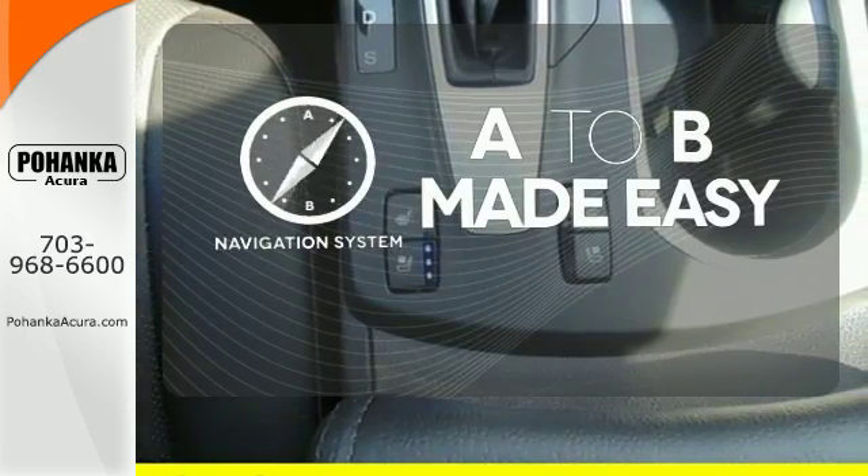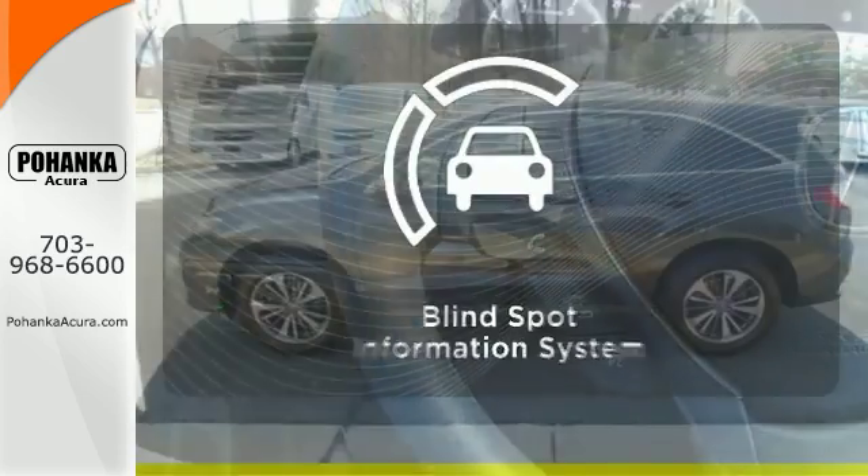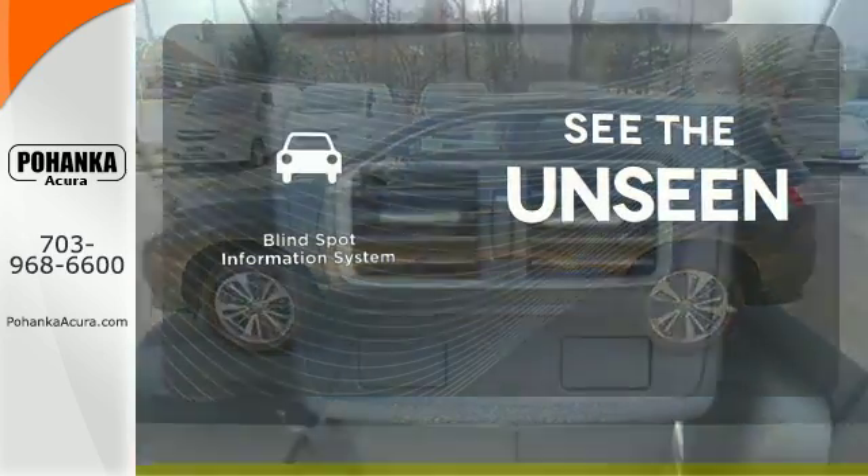Never feel lost again with the navigation system. Ward off the chills with heated seats. Negotiating traffic has never been easier thanks to the Blind Spot Indicator.